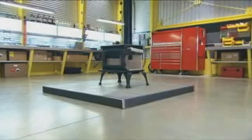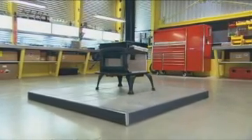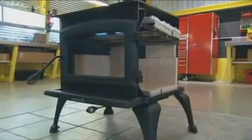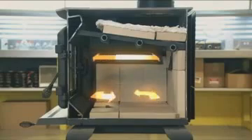Conventional wood stoves spew about 30 grams of non-combustible waste from the chimney every hour. This one with two combustion zones produces less than 7.5 grams per hour — that's 75% less polluting. The gases that resist double combustion are expelled through the chimney.